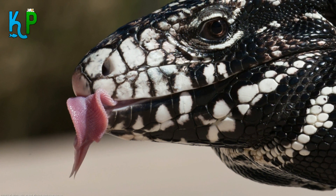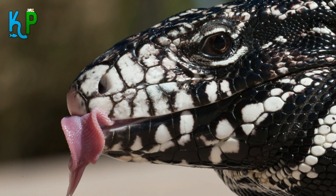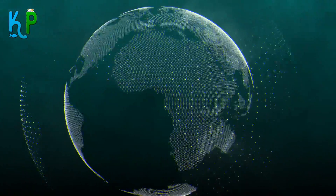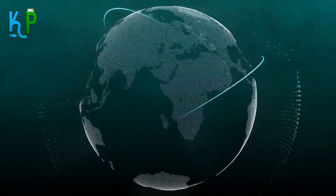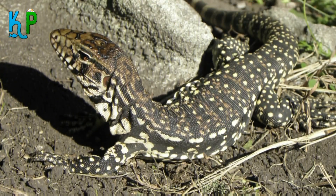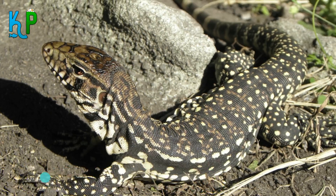The Tegu Lizard is a large lizard which belongs to the Teiidae family, and there are 8 species of Tegu Lizards. Tegu Lizards are original inhabitants of South America, but now they are found in almost all corners of the world because of their popularity as pets. They can reach a maximum length of 4 feet and weigh up to 15 pounds.